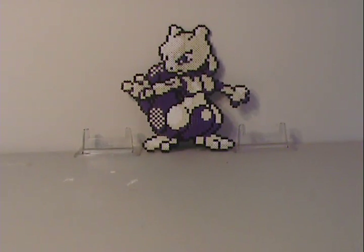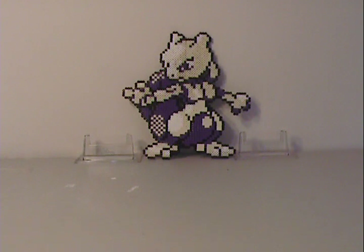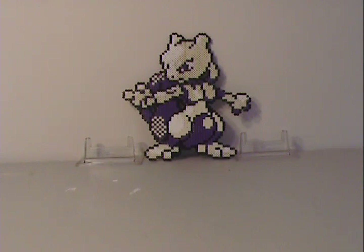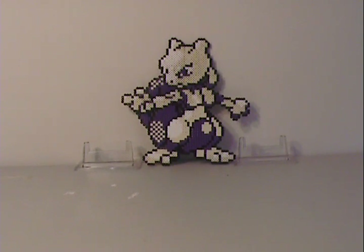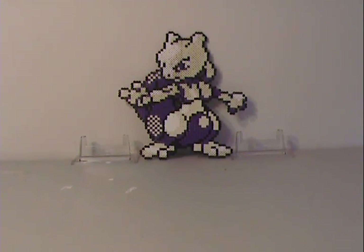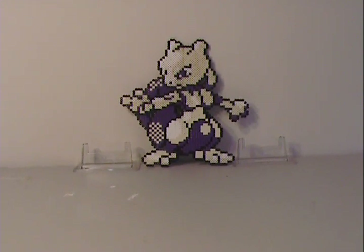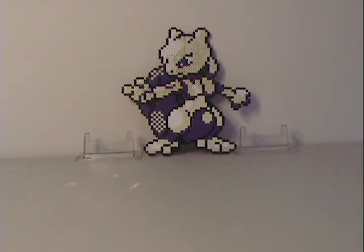Hey guys, it's Silver Snorlax and I'm back today with a very special video. I'm doing my collection video — I do this about once a year. This particular video is special because I actually have a whole room dedicated just to my collection. This video is going to be at least two parts as I have quite a bit to show you. So this is the first part, just a basic overview.